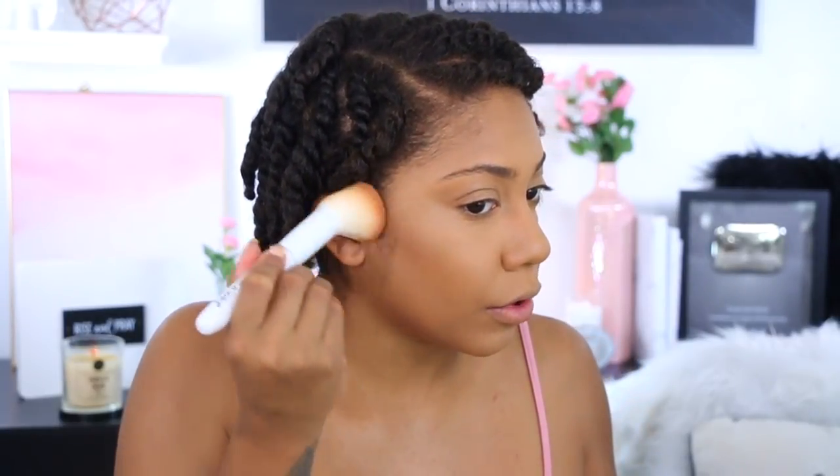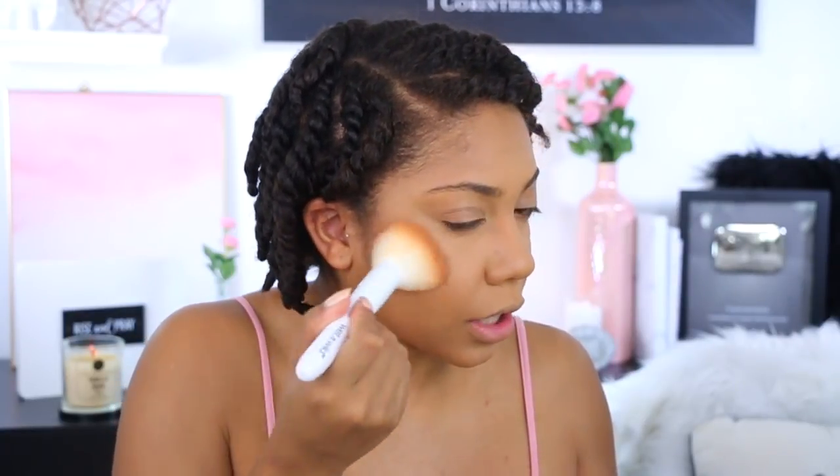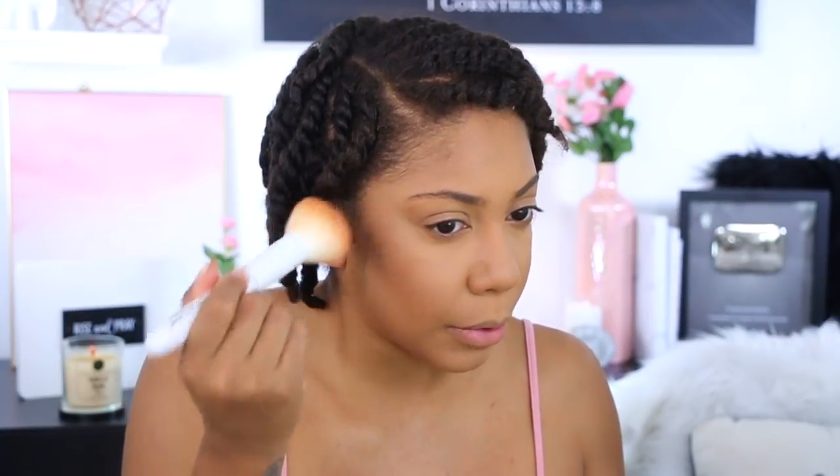Now I'm going to take this bronzer from Buxom — the Hot Escapes Bronzer in the shade Tahiti. It's a really nice shade. I try not to use a lot of it because it's more of a deeper shade, but it has these gold flecks in it that give it a really nice glowy bronzy look. I try to focus it right into the socket of my cheekbone and then just dust a little bit elsewhere to get that color payoff.